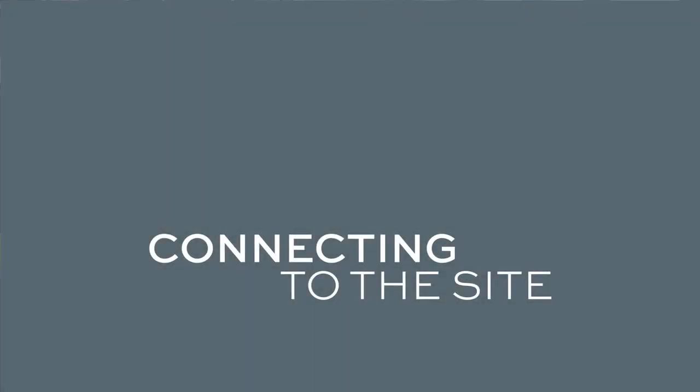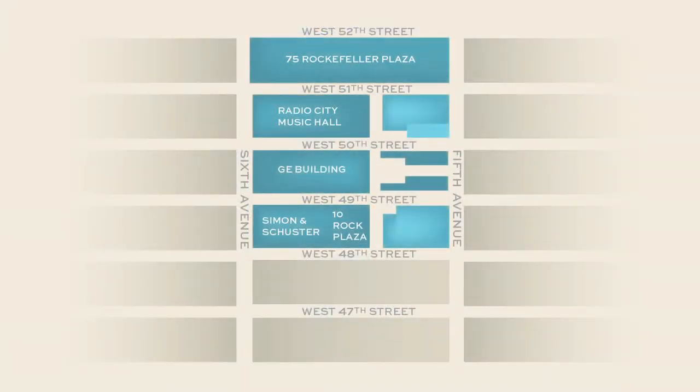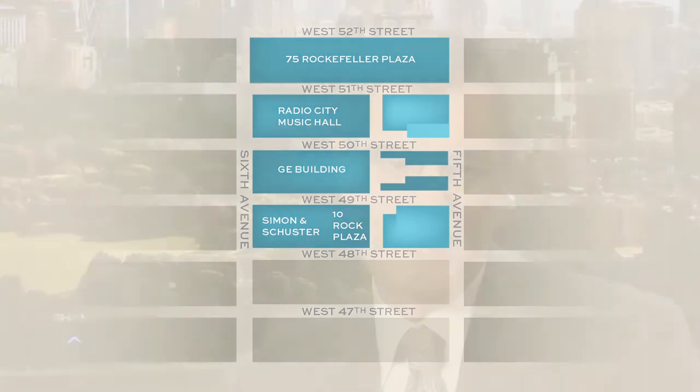The goal always is to connect to the neighborhood in a seamless way, and the model there is Rockefeller Center. The way in which the grid just runs through the project is critical to the success of that project and how the buildings meet the grid and meet the streets.